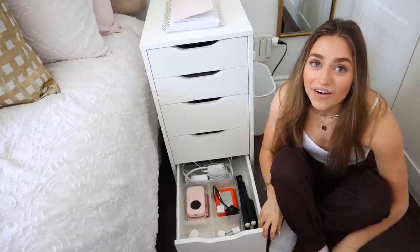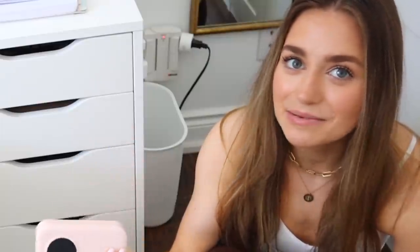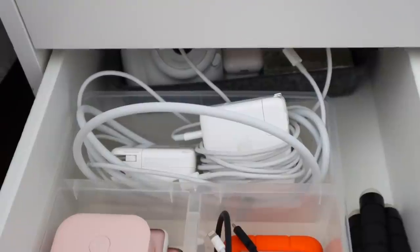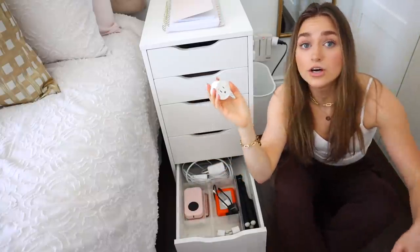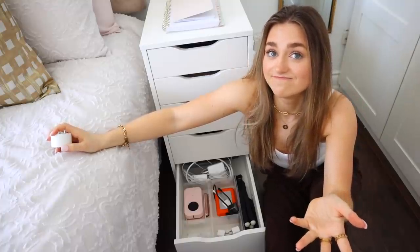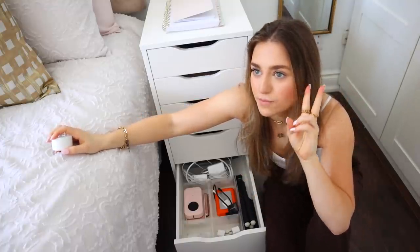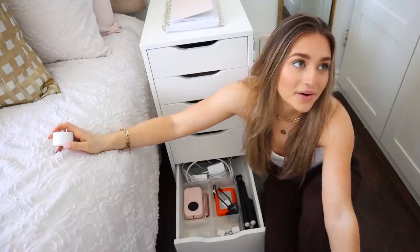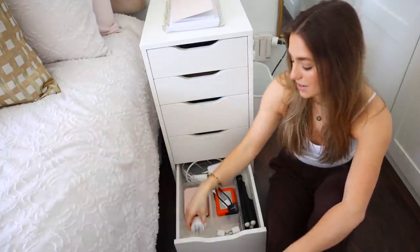And in the bottom drawer I put even more electronics: my label printer — because everyone needs a label maker — my portable charger, hard drive, extra SD card readers, laptop chargers, and two smart plugs. Also — do I get TikTok lights? Do I need TikTok lights for this room or for my university room? Or are they old now? Please let me know.